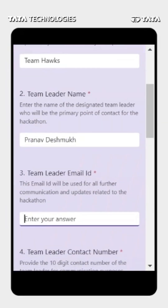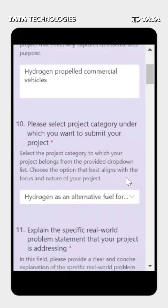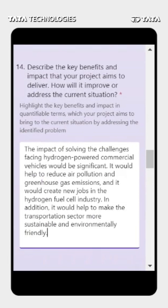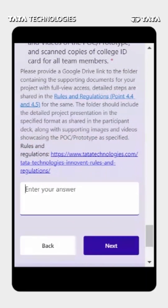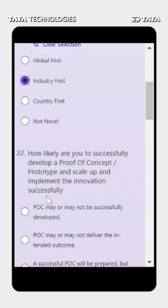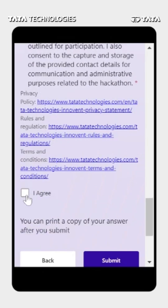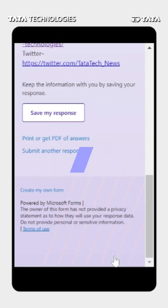Ready to participate? Register now by filling in the details of your team members. Tell us which problem statement you are passionate about solving, share the uniqueness or novelty of your solution, and envision the potential benefits your project can deliver. Don't forget to include a Google Drive link to supporting documents. Afterwards, complete the self-evaluation and self-declaration process. Once you have submitted your entry, keep an eye out for a system-generated email that will provide you with the way forward.